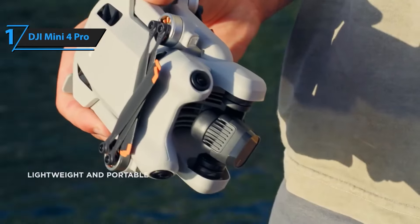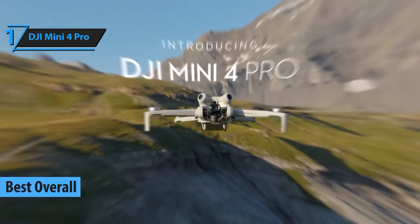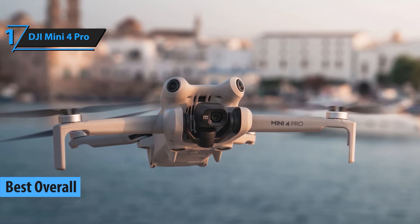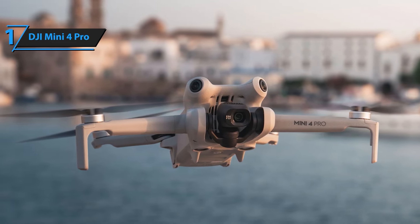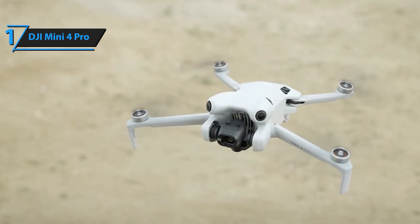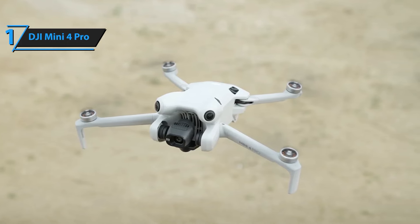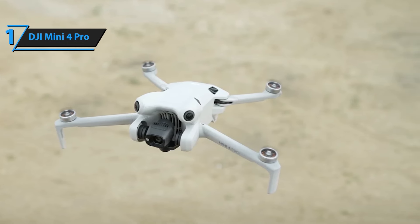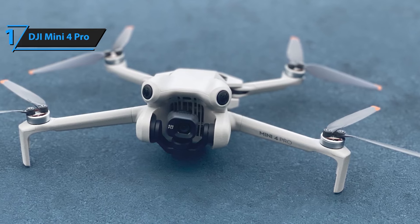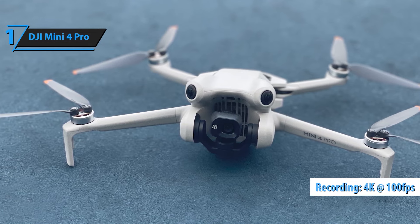The DJI Mini 4 Pro takes the crown this year with its cutting-edge technology and superior performance. Equipped with a 48MP camera and advanced obstacle avoidance, it provides unmatched image quality and flight safety. The drone's long battery life and intelligent shooting modes make it a top choice for enthusiasts and professionals alike. At just under 249 grams, it's incredibly lightweight — enjoy the convenience of skipping FAA registration and remote ID requirements for recreational flying. Just ensure you check the latest regulations for commercial use.